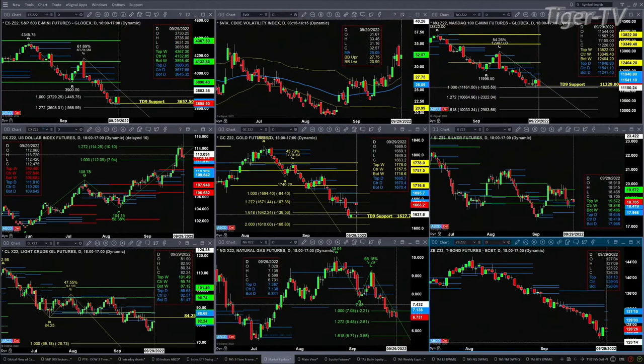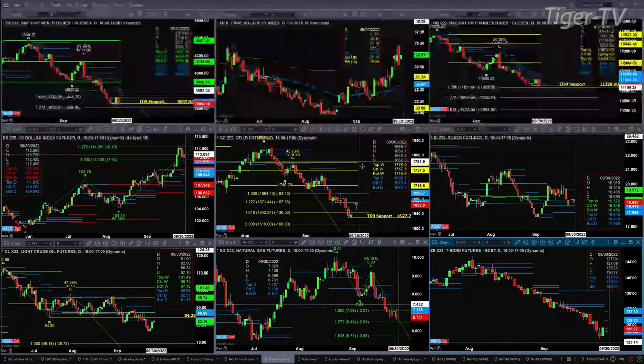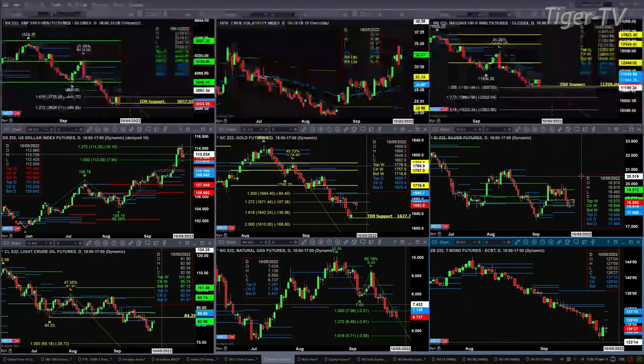Gold has a somewhat unusual-looking chart, but what we do know is that yesterday formed a nice TD9 count bottom. Gold has run right into resistance, and that resistance is the bottom of its old profile at 16,70.40. A close above that would be a positive for gold. Silver is really trying to get back above the center of its bullish-structured weekly profile, which is 18.84 — a close above that at week's end would be a positive outcome.